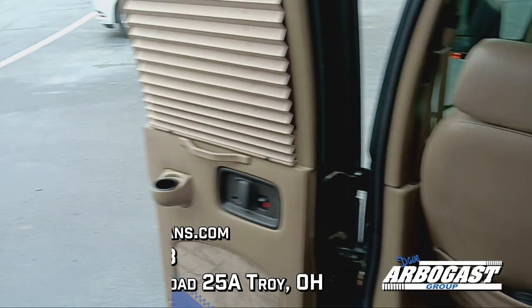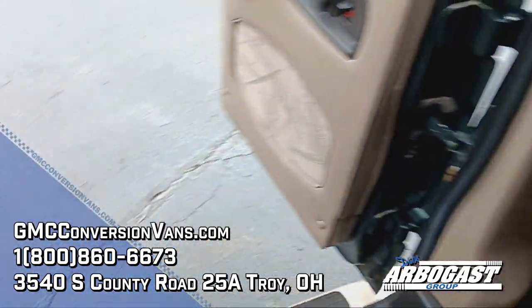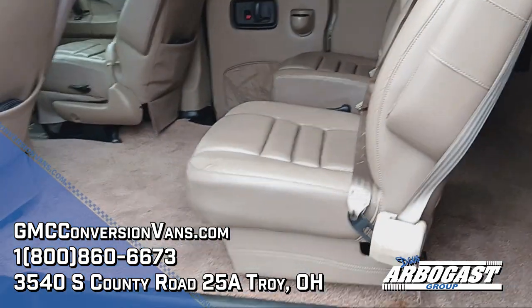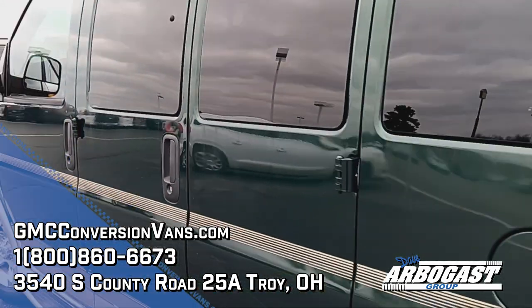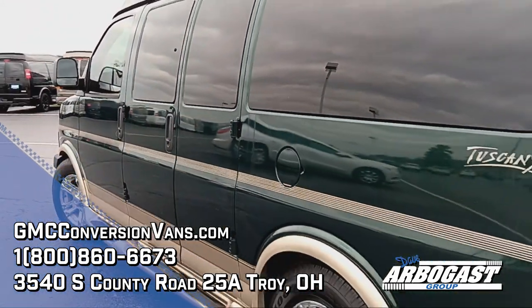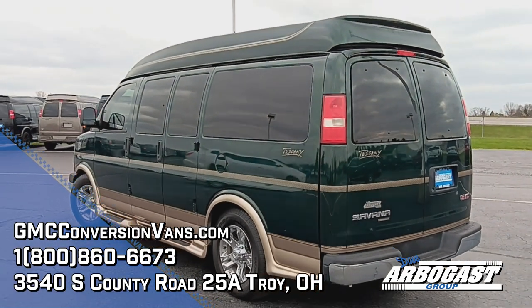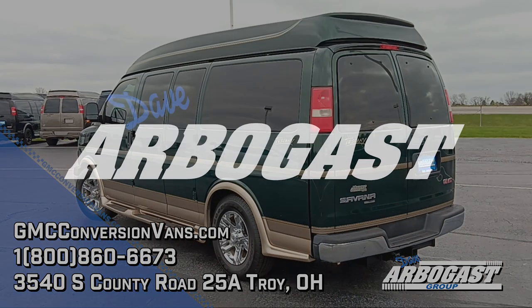This unit also has rear window defrosters. It's all around in very good shape, especially for its age — a very nice van. This green color is really uncommon; it's the only van like this we have on our lot at the moment. If you'd like to come take a look, or if you know anybody that may be interested, go ahead and give us a call. Thanks for watching.